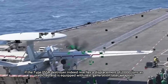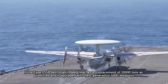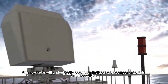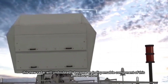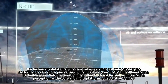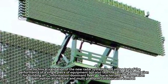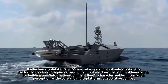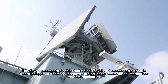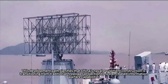If the Type 055B destroyer indeed reaches a displacement of 20,000 tons as predicted, and is equipped with next-generation laser weapons, hypersonic anti-ship missiles, and even sea-based missile defense systems, this new radar will undoubtedly become an indispensable component of this ambitious vision. From the perspective of equipment development, the technical validation of this new radar system lays the technical foundation for building an information-dominant fleet characterized by multi-platform collaborative combat. This development path signifies that China's naval equipment construction is transitioning from traditional firepower projection to system-based information warfare capabilities.